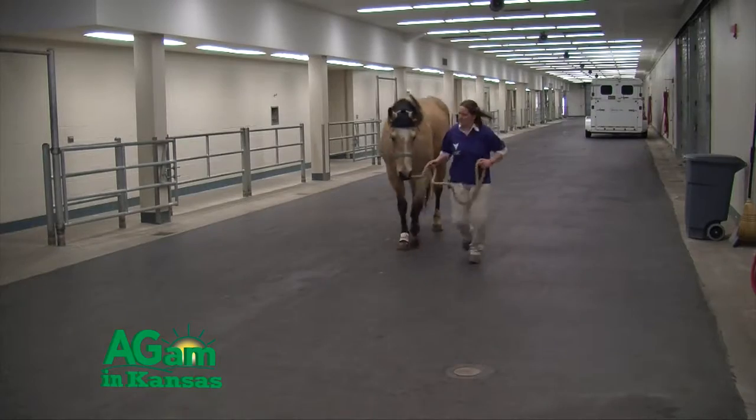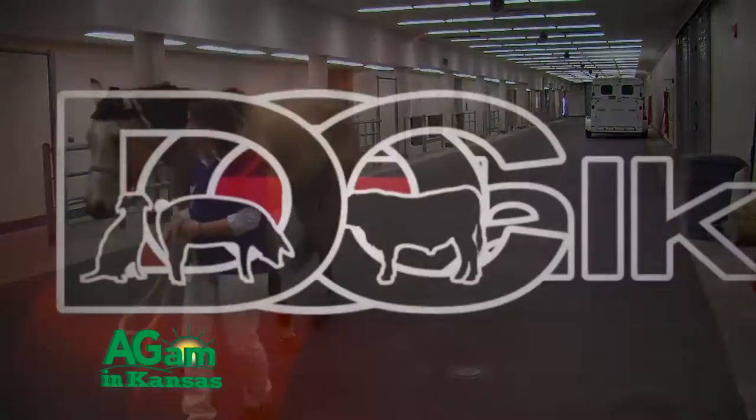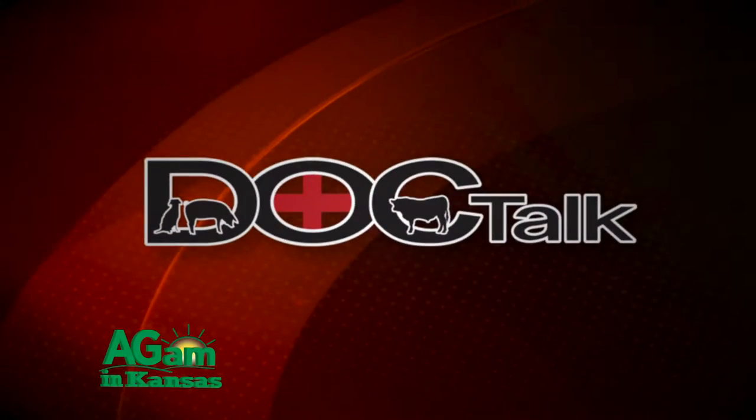Hey folks, thanks for joining me today on DocTalk. I'm Dr. Dan Thompson and we're going to have a great show. Dr. Jim Lilix is here and we're going to talk about degenerative joint disease in horses. Thanks for joining us today. Hope you enjoy the show and we'll see you right after these messages.